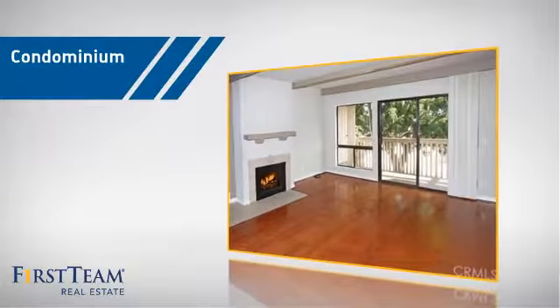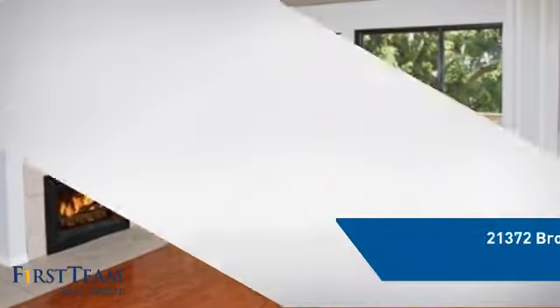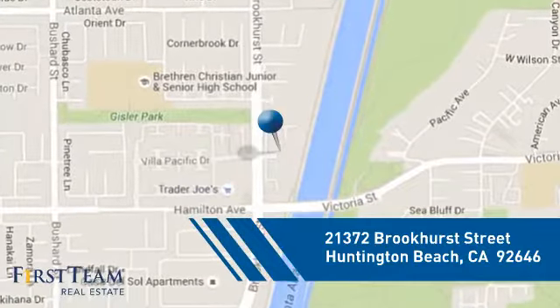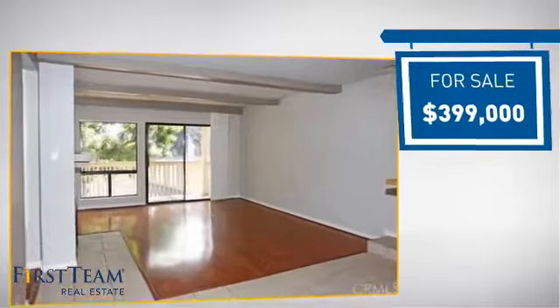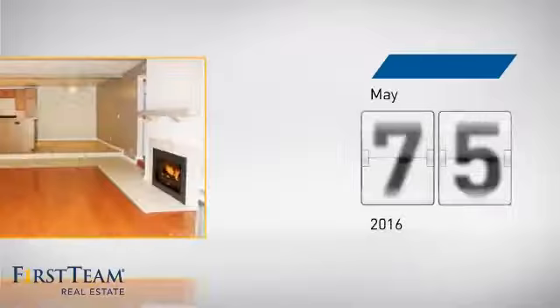This condominium is a great choice for those who want the privacy and easy maintenance of condo living, and it's located in the Huntington Beach area. Currently listed at just under $400,000, it just went on the market this month.